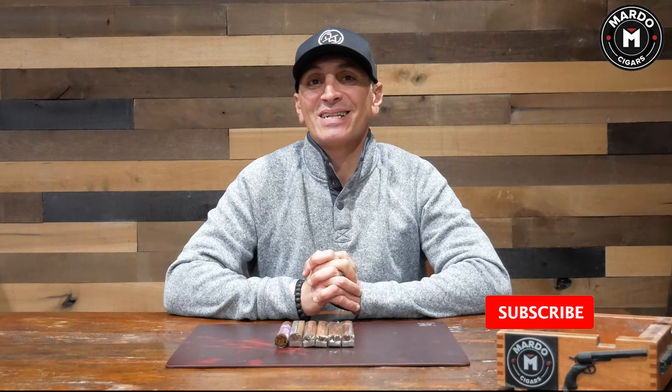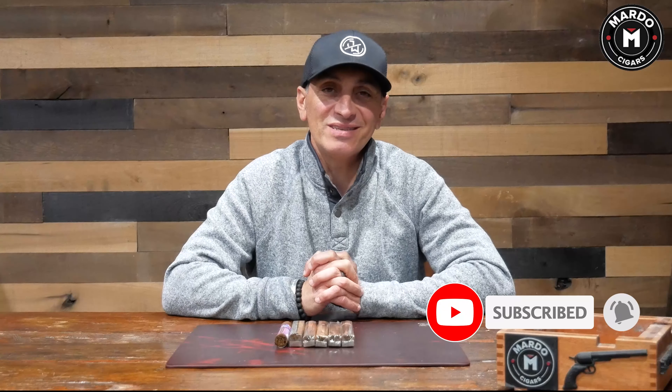Hi and welcome to another episode of Mondays with Martos. I'm Gerard and this week we're going to go over Martos boutique sampler of the year, but before I get going I need you to click on that subscribe button, click on the bell to be notified every single week of new episodes on Mondays with Martos.